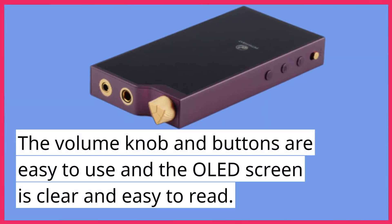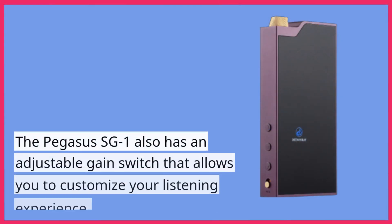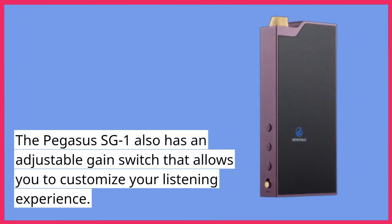The volume knob and buttons are easy to use, and the OLED screen is clear and easy to read. The Pegasus SG-1 also has an adjustable gain switch that allows you to customize your listening experience.